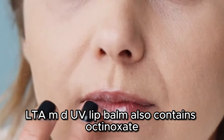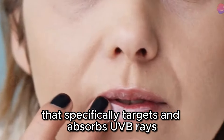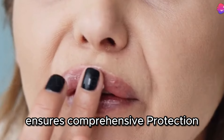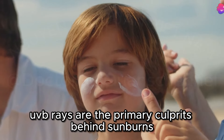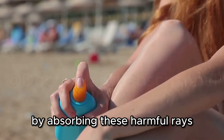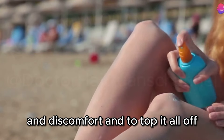The Elta MD UV Lip Balm also contains octanoxate, a chemical sunscreen agent that specifically targets and absorbs UVB rays. This dual-action approach ensures comprehensive protection. UVB rays are the primary culprits behind sunburns, so having that extra layer of protection is crucial. By absorbing these harmful rays, octanoxate helps prevent immediate damage and discomfort.